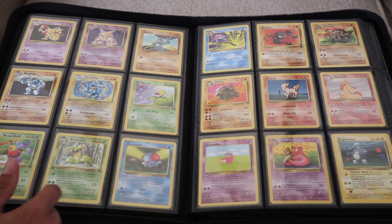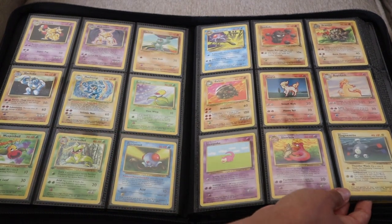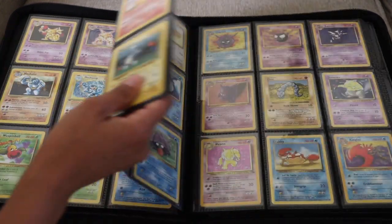The next couple of pages are looking great. I do have a first edition Machamp — not that it means anything because I'm pretty sure those came in cereal boxes — but at least I have a couple of first edition cards, which are kind of cool. And this Alakazam over here was a new addition from Frankincense as well that I got a few weeks back.